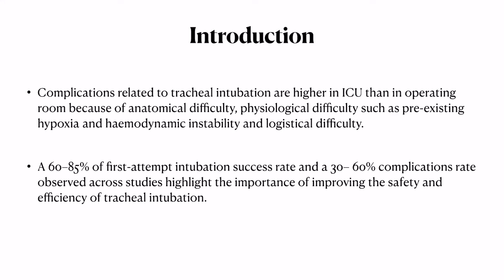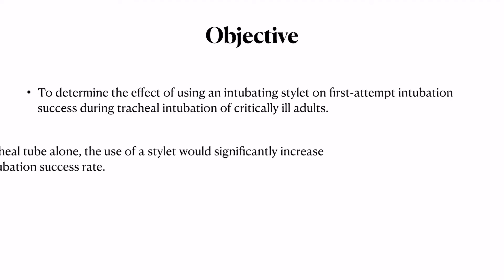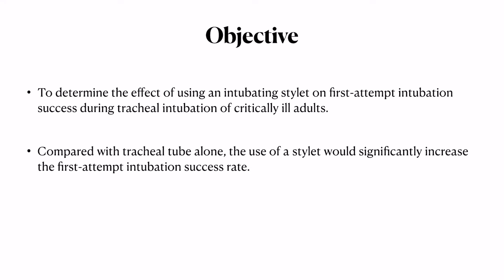Previous literature has shown a first attempt success rate of around 60 to 85 percent, with complication rates of around 30 to 60 percent during intubation. There is a lot of room for improving safety and efficiency. The objective of the study was to determine the effect of using an intubating stilette on first attempt intubation success in critically ill patients, with the hypothesis that stilette use would increase the first attempt success rate.